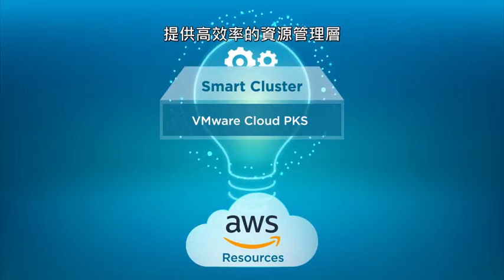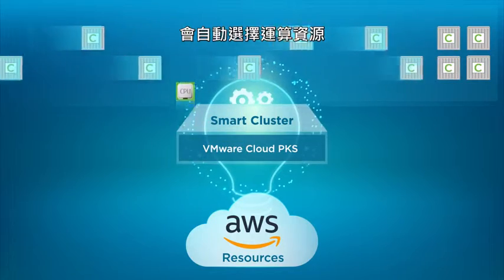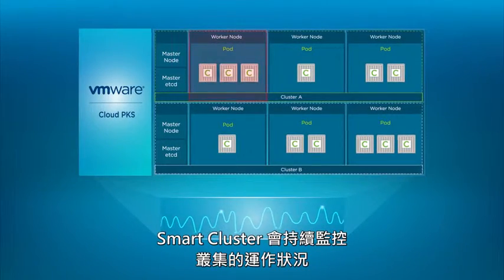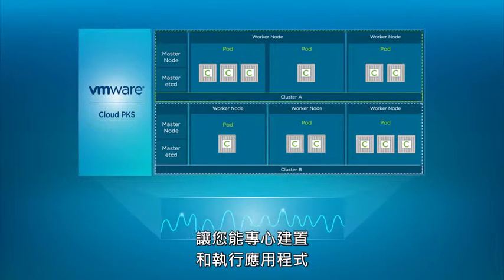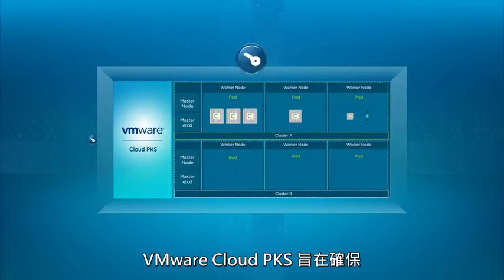VMware Smart Cluster automates the selection of compute resources and continuously optimizes resource usage, providing high availability and reducing costs. Smart Cluster continuously monitors the health of your clusters and automatically remediates any issues without disruption, enabling you to focus on building and running your applications without managing the complexity of Kubernetes and infrastructure.